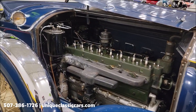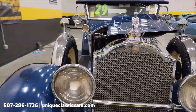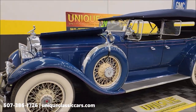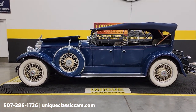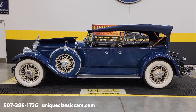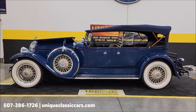Once again, uniqueclassiccars.com — click the link below this video in the description to go right there. Remember, we consider trades, financing is available, we can assist with transportation, and this vehicle may be eligible for an extended service contract — consult with your sales associate when you call in or email. Look forward to hearing from you on this one.